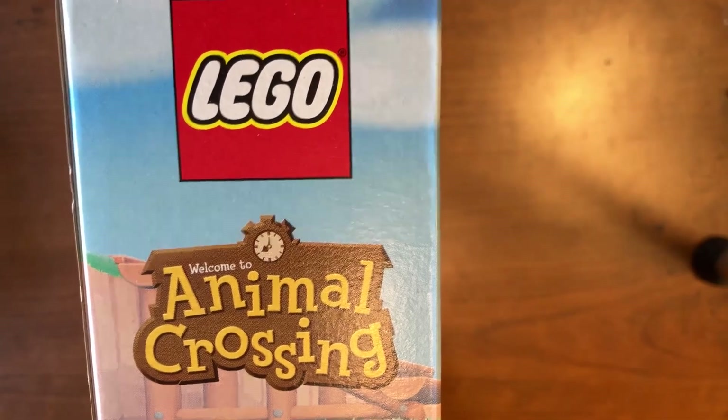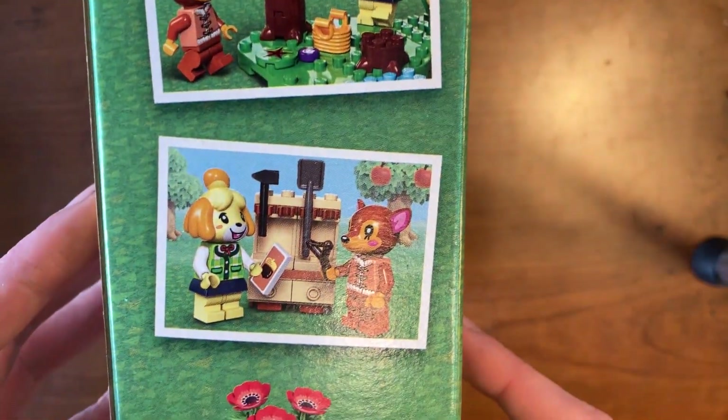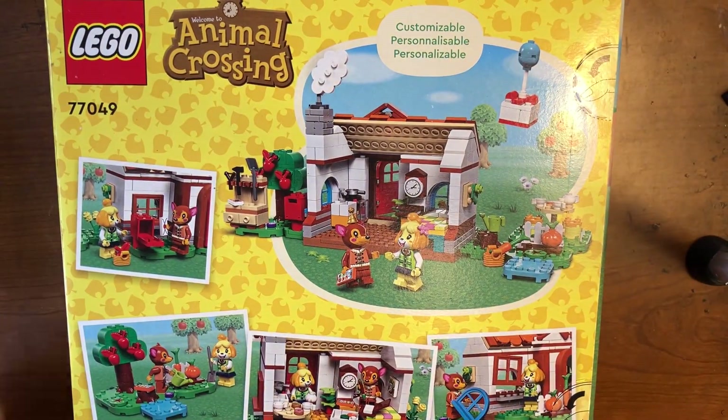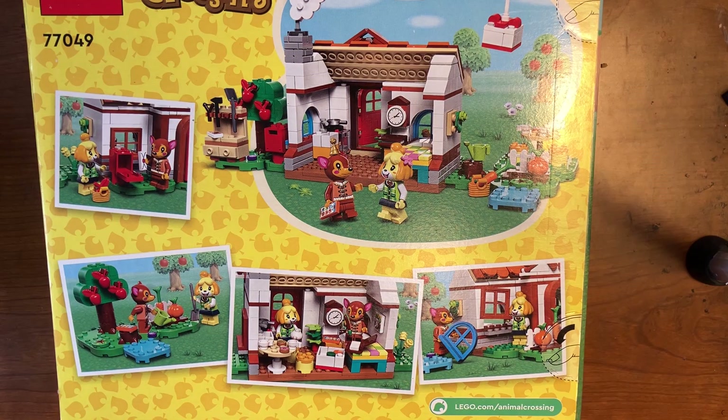We have LEGO Animal Crossing branding, and then some pictures kind of like screenshots from the game but in LEGO, which is really cool. There's two friends visiting each other, some flowers at the bottom, and it says it's customizable in different languages. The box has a really nice design. On the back you can see the interior of the house and different scenes. Really excited to go through this set — I wonder what will be my favorite of the whole wave.